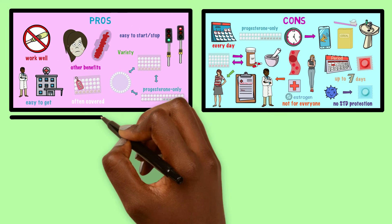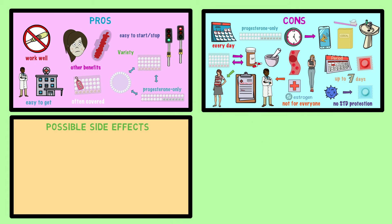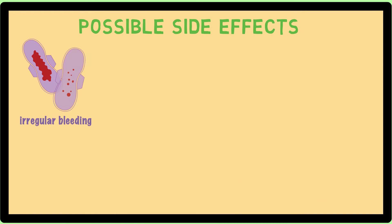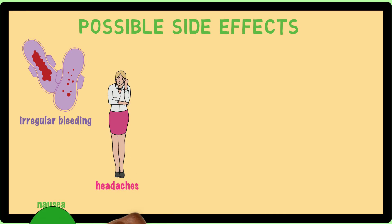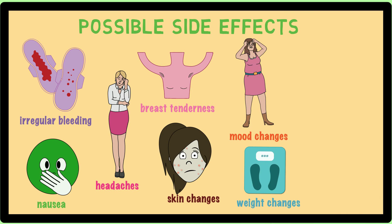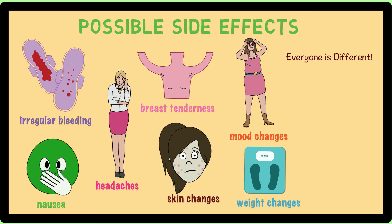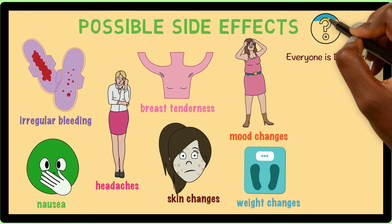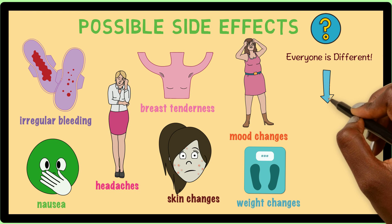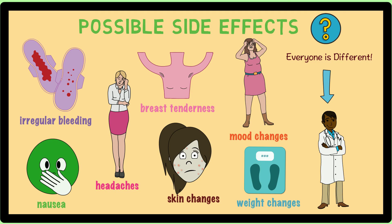Finally, just like any medicine, birth control pills can come with possible side effects. These include irregular bleeding or spotting, headaches, nausea, breast tenderness, skin changes, mood changes, and weight changes. Because every person is different, it's hard to say which, if any, of these side effects might happen to you. If you do experience any of them, it's best to talk to your healthcare provider right away to learn more about your options.